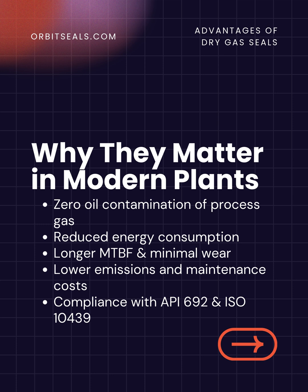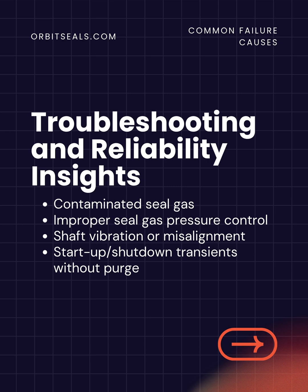The advantages are significant: no oil contamination of process gas, reduced energy consumption and wear, longer mean time between failures, lower emissions, simpler maintenance, and full compliance with API-692 and ISO-10439 standards. That's why every major compressor OEM has adopted dry gas seal technology.